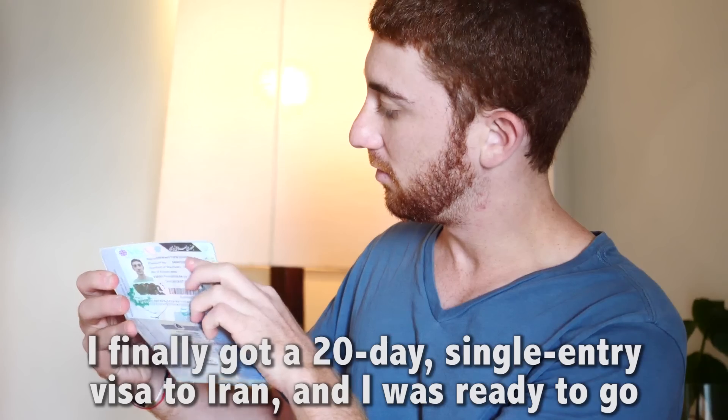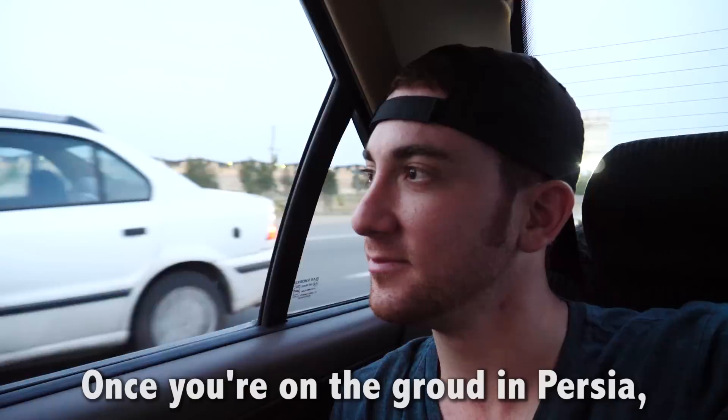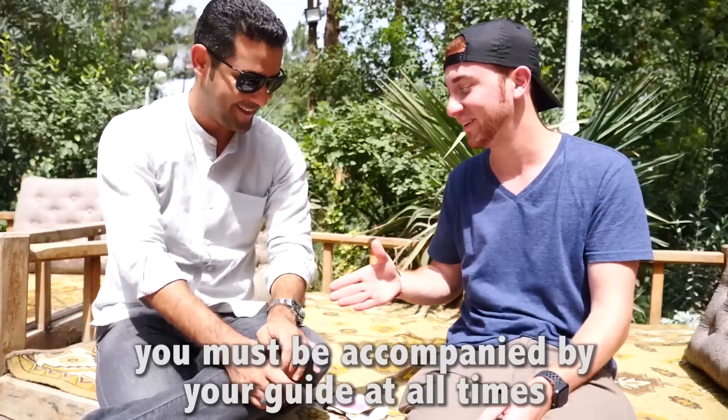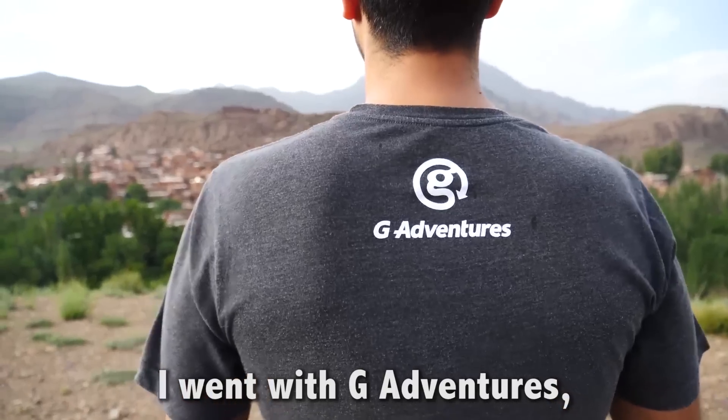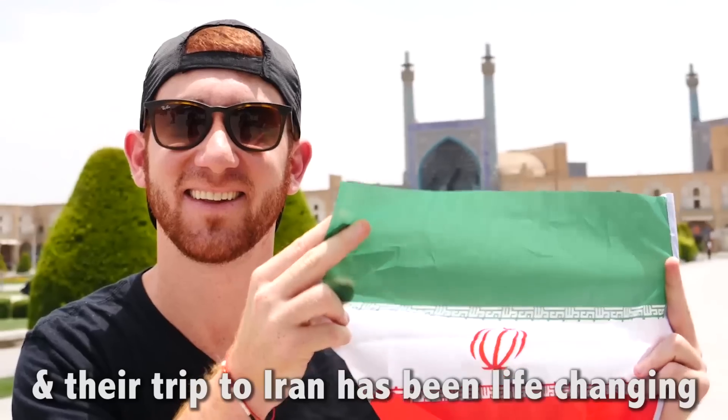After a few more days of waiting, I finally got a 20-day single-entry visa to Iran and was ready to go. Once you're on the ground in Persia, you must be accompanied by your guide at all times. I went with G Adventures, a company I've used before and really like, and their trip to Iran has been life-changing.